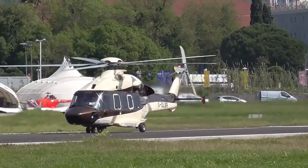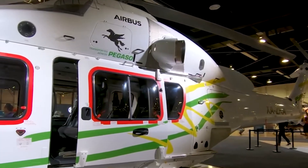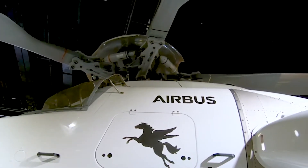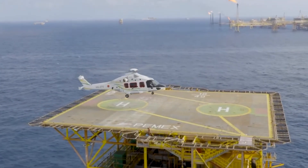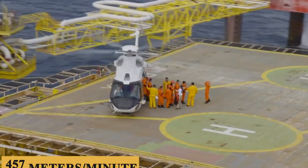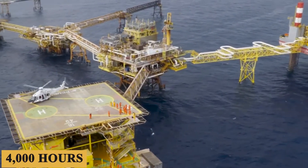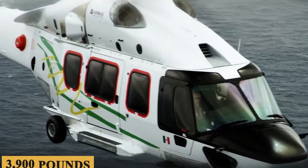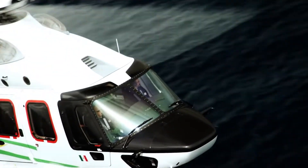The ACH-175 is powered by two PT6C-67E engines developed by Pratt & Whitney Canada. Each engine pumps out approximately 1,775 shaft horsepower, enabling the aircraft to achieve a maximum rate of climb of about 1,500 feet per minute or 457 meters per minute. The TBO for these power plants is set at a competitive 4,000 hours, underscoring their reliability and long-term performance. The full-fuel payload comes in at around 3,900 pounds or 1,770 kilograms, allowing for substantial cargo or passenger loads and making the aircraft versatile for various mission profiles.